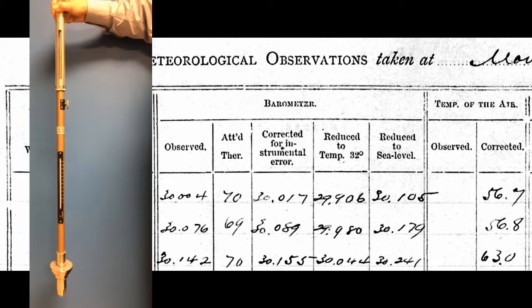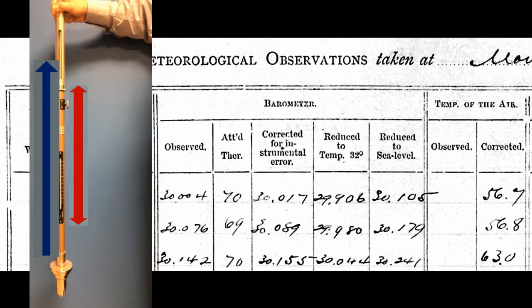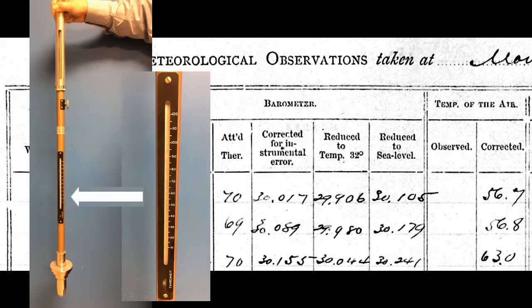Then, one must remember that two different processes will make the level of mercury rise: if the pressure is stronger, which is what we want to measure, or if the temperature warms and the mercury expands. This is why the barometer also has a thermometer attached. If the temperature of the barometer is known, one can compute the height that would have been measured at a reference temperature, for example, 0 degrees Celsius or 32 Fahrenheit.